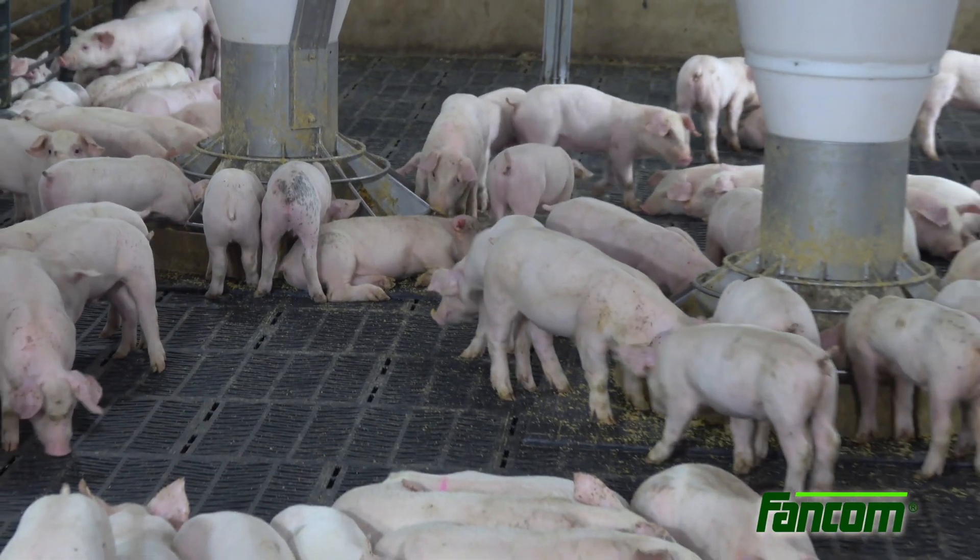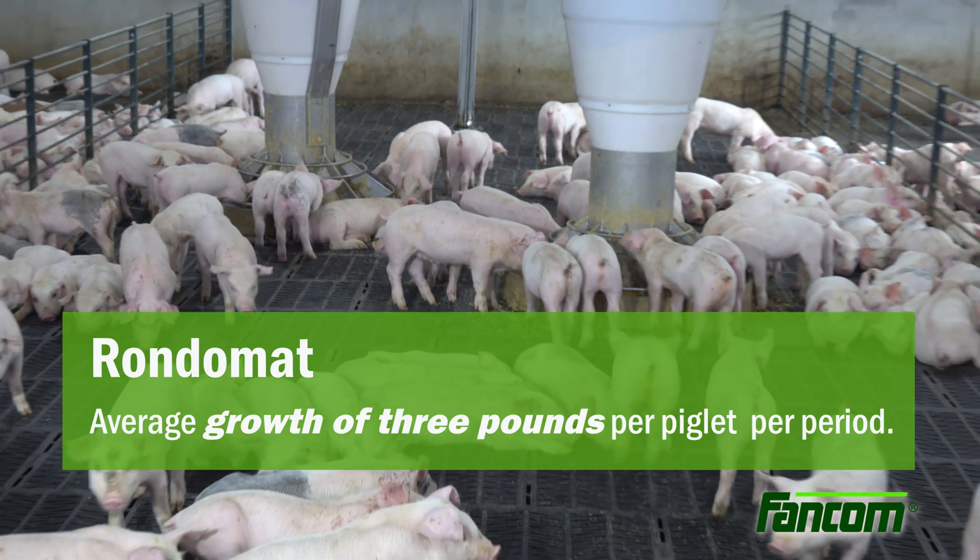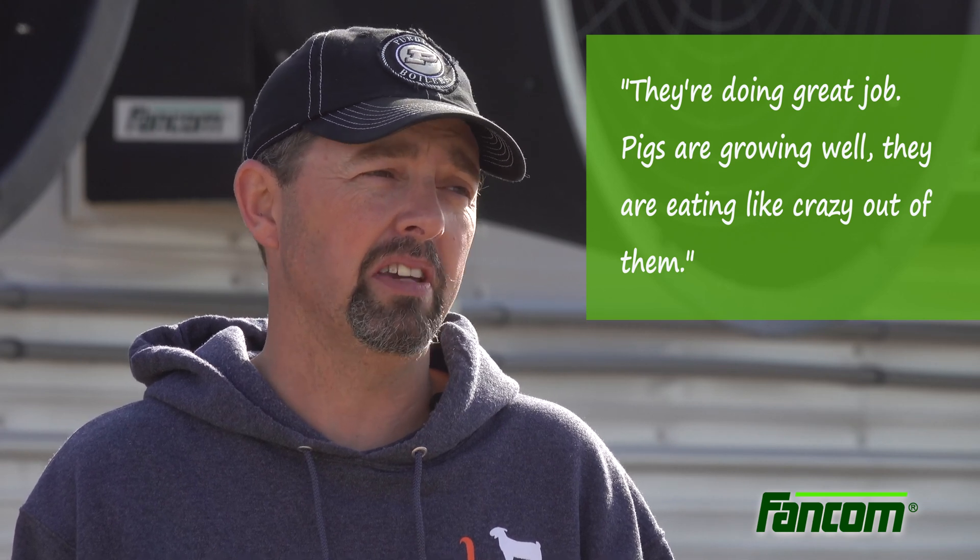Compared to other systems, Rondomat can easily achieve an average growth of 3 pounds per piglet per period. They're doing a great job — pigs are growing well, they are eating like crazy out of them.